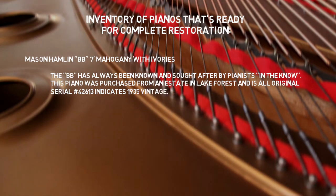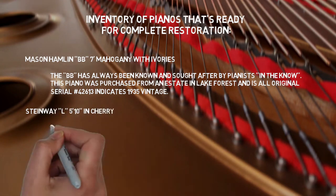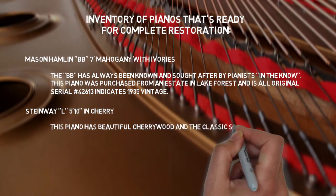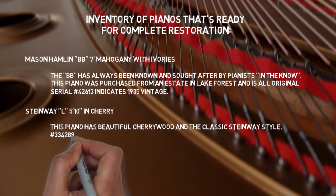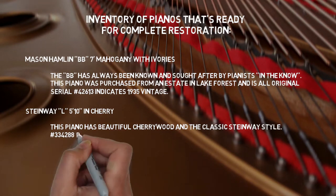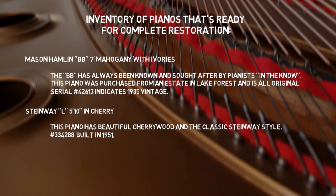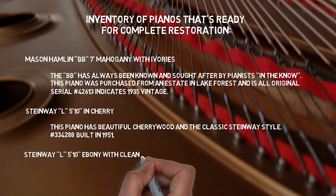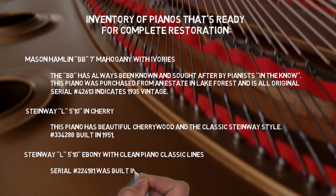Also ready for restoration: a Steinway L, 5'10" in cherry — this piano has beautiful cherry wood and classic Steinway style. Serial number 334288, built in 1951. There's also a Steinway L, 5'10" ebony with clean, classic lines. Serial number 224181, built in 1923, and needs a new soundboard.